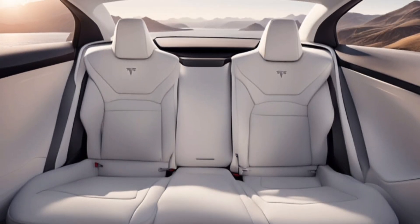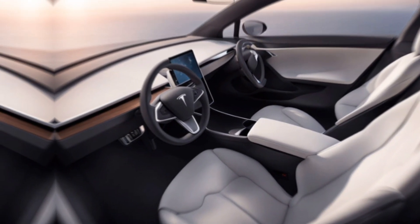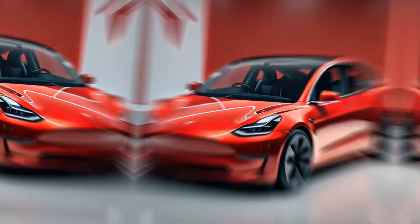The current Model 3 is already packed with features, and the 2025 model is likely to add even more. This could include things like a new autopilot system, a larger touchscreen display, or even a solar roof option.